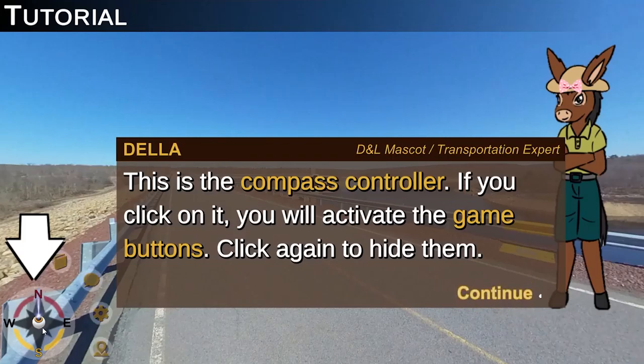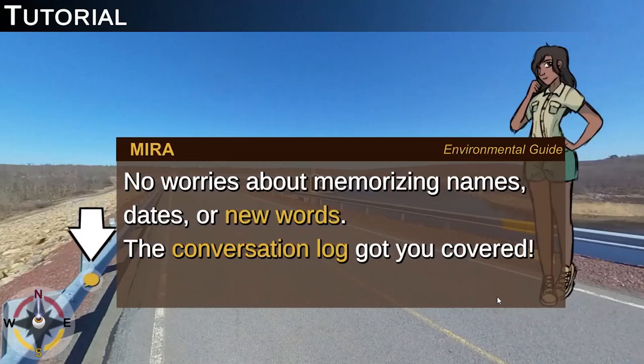After the player completes the tutorial playthrough, they are free to explore the scene and must play to unlock the next location.